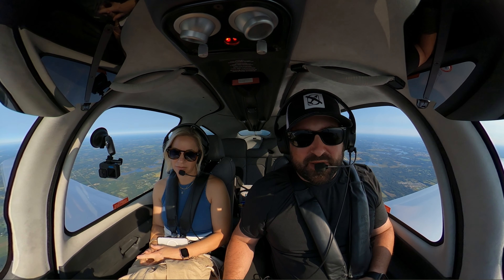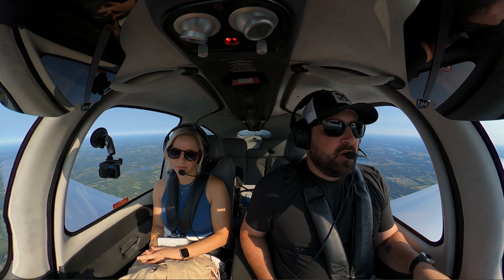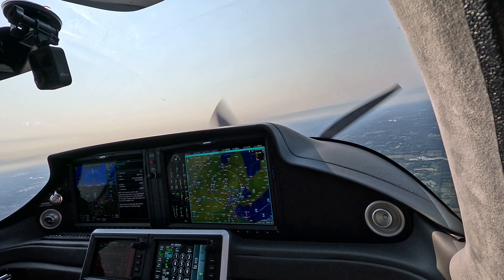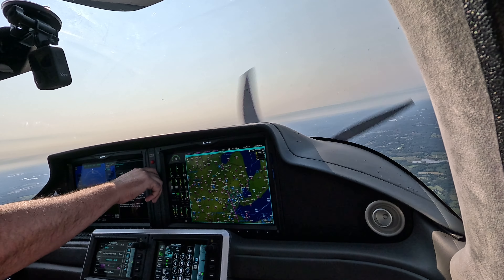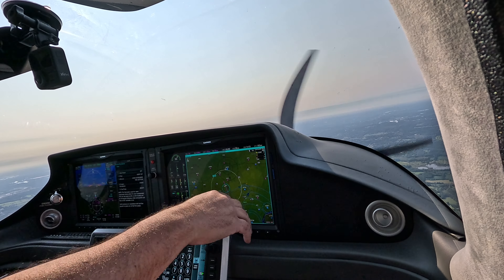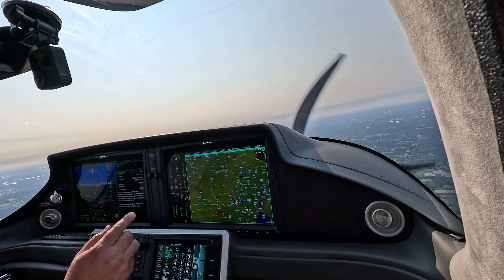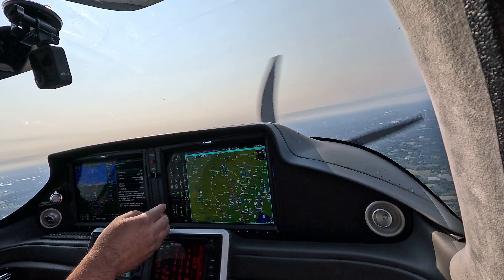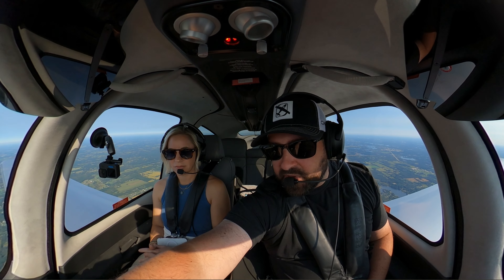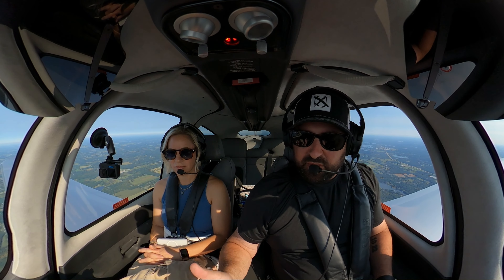Just lean this engine out real quick. Detroit Approach, good morning, Cirrus 524 Charlie Charlie, we're at 5,000 direct destination. Cirrus 524 Charlie Charlie, Detroit Approach, altimeter 3038. Alright, well it might not be a problem because they're landing to the south — it probably isn't a problem. If they had departures coming this way that were lower, he probably couldn't send me through the departure corridor. But because they're coming in this way, they're way above me right now, and when they're taking off they're going to be above me too. So it should be okay.